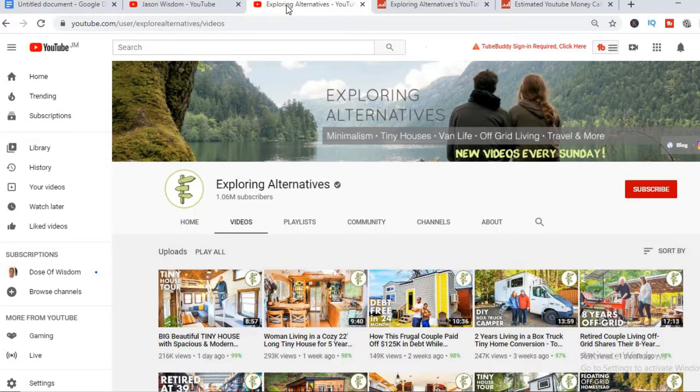Exploring Alternatives is a channel created by a couple that decided to live off the grid. They gave up their four-bedroom house and started exploring a minimalist lifestyle. It's a very interesting YouTube channel as they interview other couples and other people that have also decided to live off the grid.